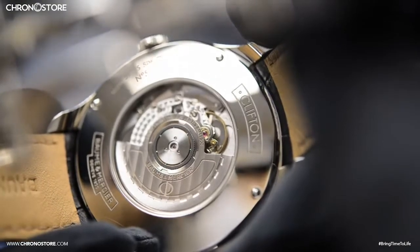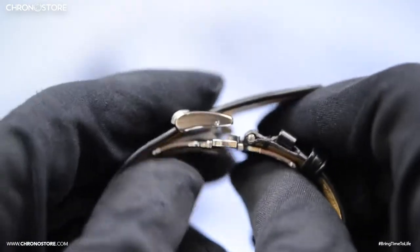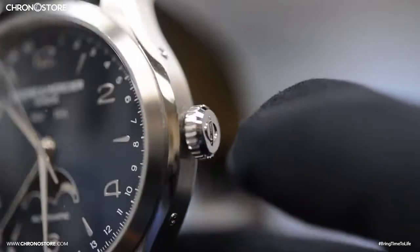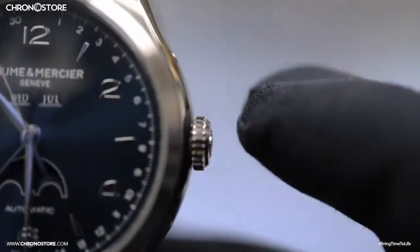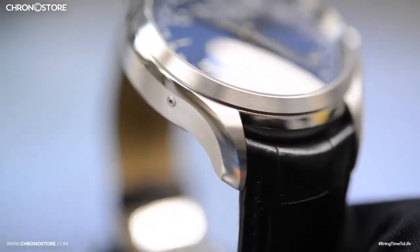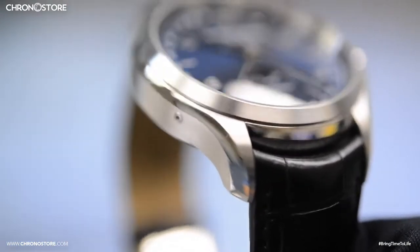It does however feature a transparent case back, a hidden double fold-over clasp with push buttons, adjustable 7-inch black leather bands, and a push-down crown on its 43mm steel satin-finished and polished case that includes buttons to control its features, like on the right side.